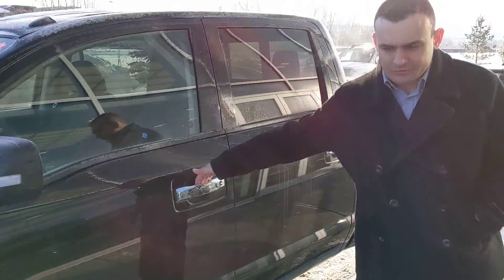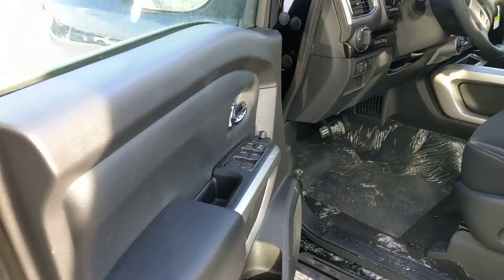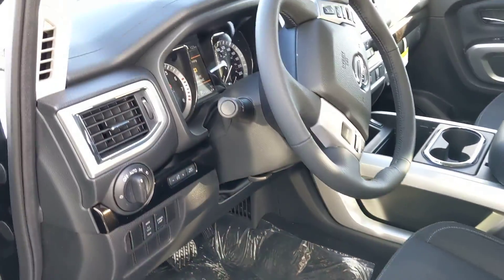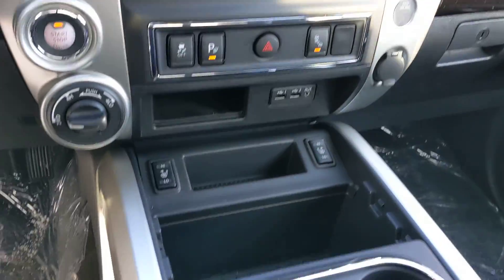So you have the remote key entry first off, so you can lock and unlock the door with the keys in your pocket right off the handle there. With the premium package you're going to have the power driver seat and heated front seats, dual climate control to keep you nice and comfy. The base will not have those features.